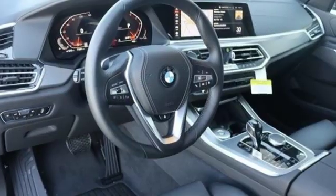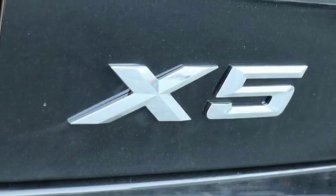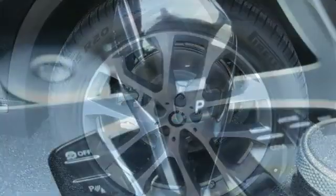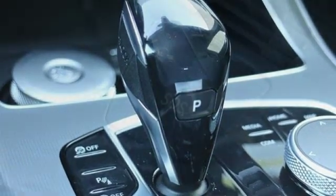Intercooled turbo i6 engine. Dynamic damper control automatic with driver control suspension management. Integrated navigation system with voice activation. Power heated mirrors. Dual zone climate control. Configurable instrument gauges. Bluetooth streaming audio.